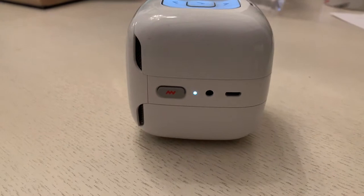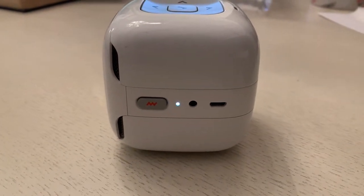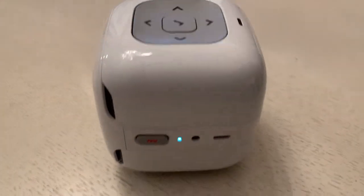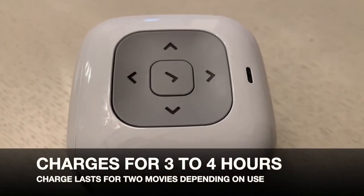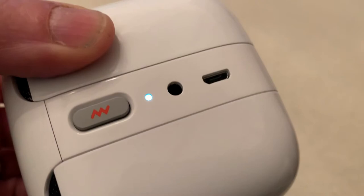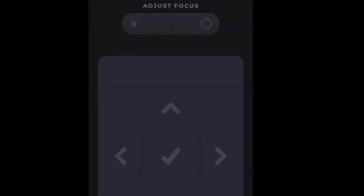Kids can take this virtually anywhere. You can use the controls right on the projector to switch between movies, TV shows, and ebooks. It also plays lullabies and different kids' games like Shadow Puppets.